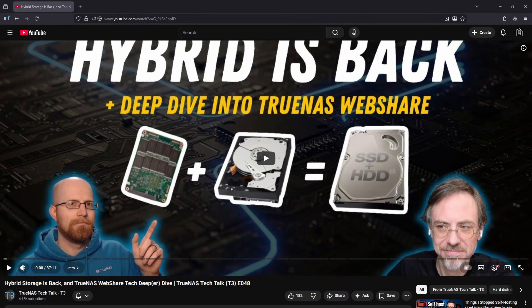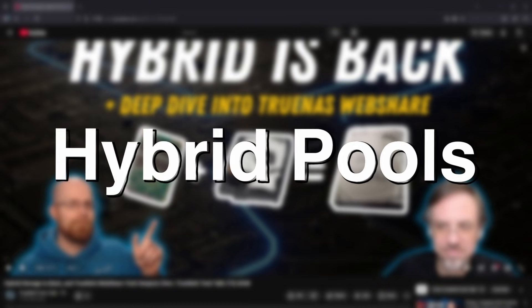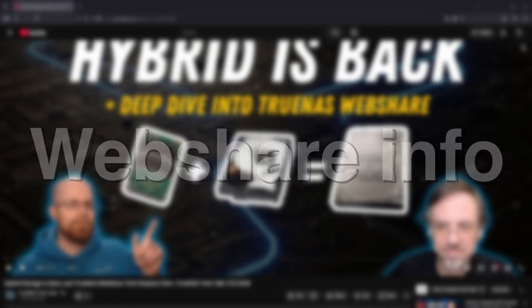Welcome to the first TrueNest Tech Talk Recap of 2026. This episode focuses on two main themes: first, why hardware prices keep rising and what that means for home and business storage builds, and second, how TrueNest and ZFS are adapting to that reality with better hybrid storage options, along with a deeper look at the new WebShare feature coming in Half Moon. I'm your host, Evan. Let's get started.